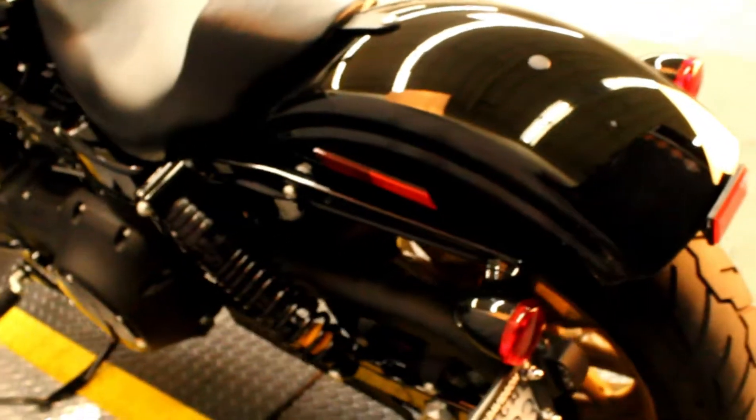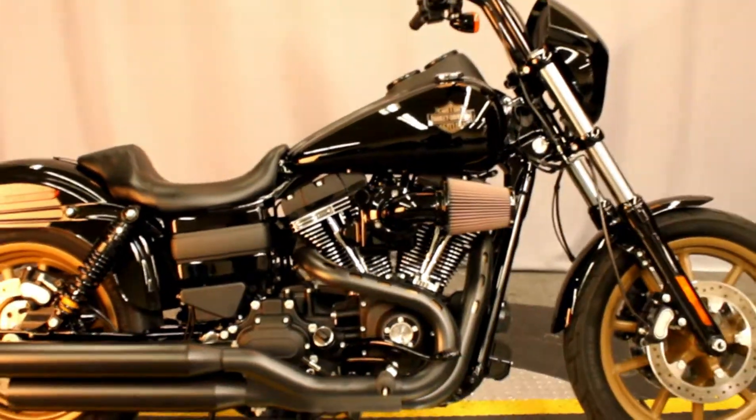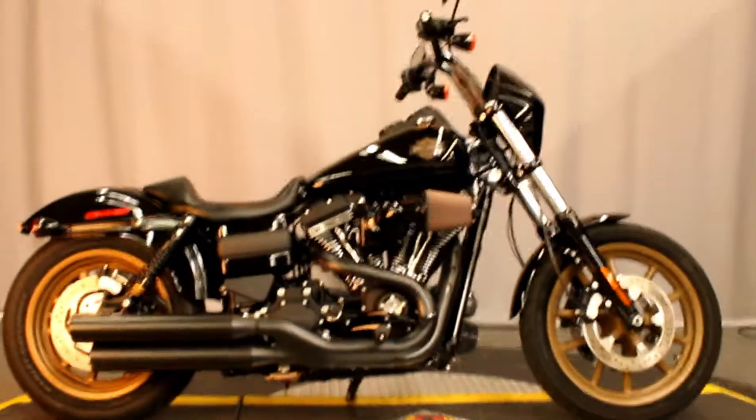This bike is in amazing condition, it's barely been ridden, it looks great, and it's available for test rides 7 days a week at Biggs Harley-Davidson in San Marcos.